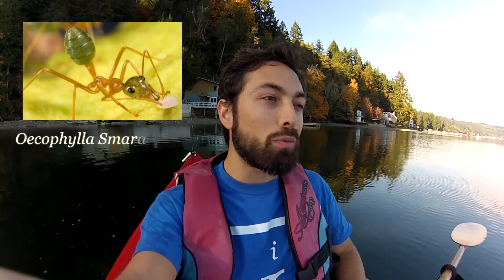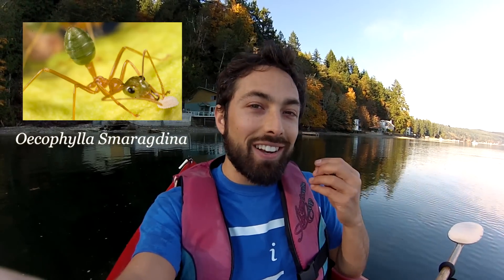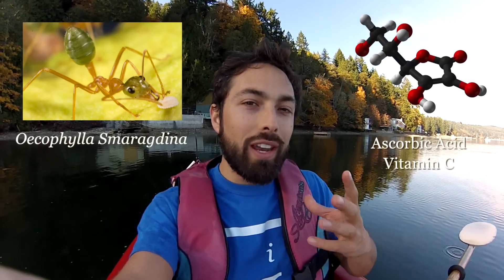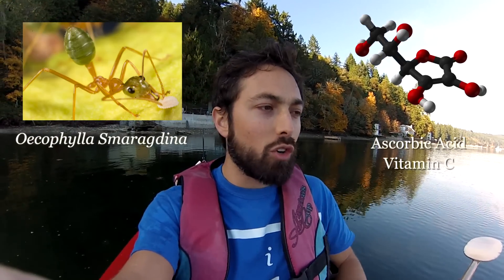It tastes like a sour key. So there's your survival tip of the day. In Australia, you can eat the green weaver ant. Scientific name, Oecophylla smaragdina. These ants taste sour because they contain ascorbic acid — vitamin C. And the Australian Aborigines used to use them to flavor their water, or for some medicinal purposes.